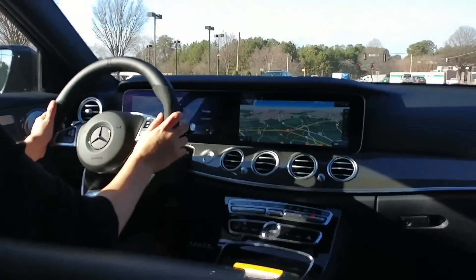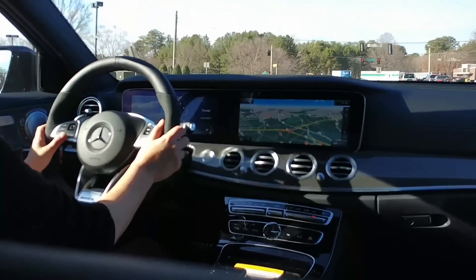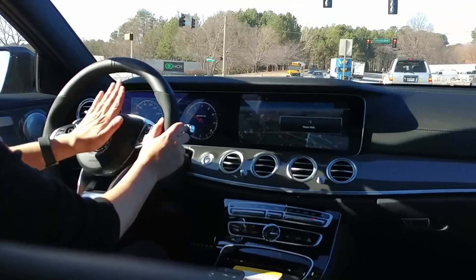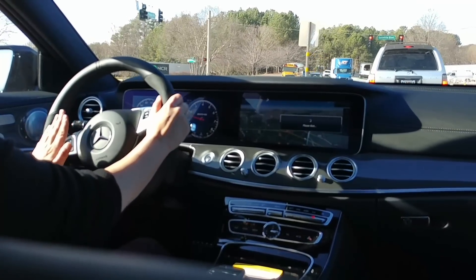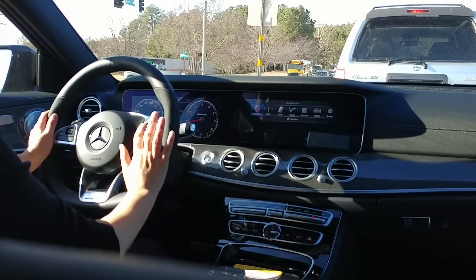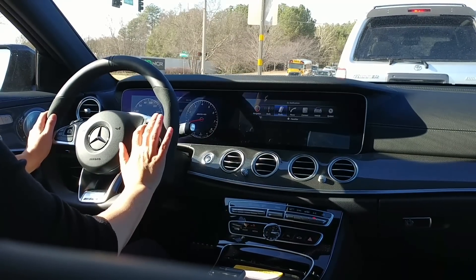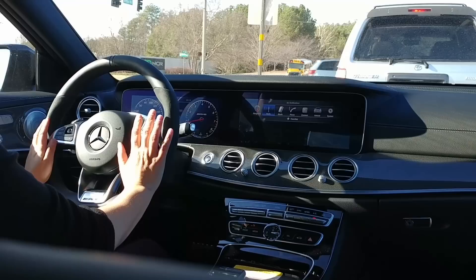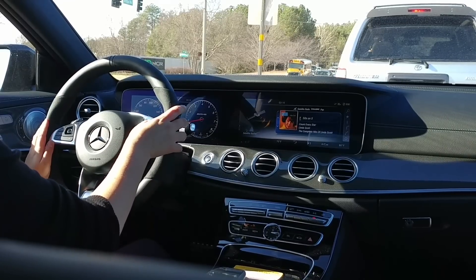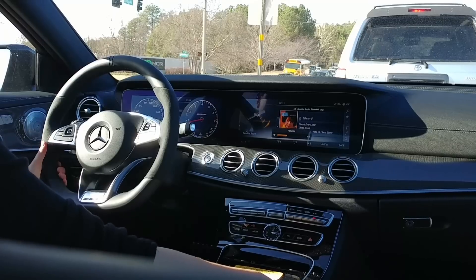You can see the gauge cluster here. It has a couple of different displays that we can look at, and all of this is controlled by the touchpad on this side of the steering wheel. So I can scroll through my radio and navigation systems right here. We will turn that down. Barrel control over here.